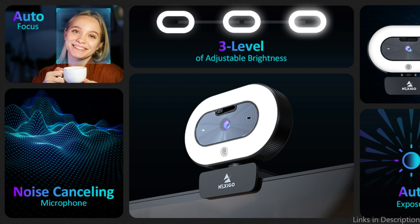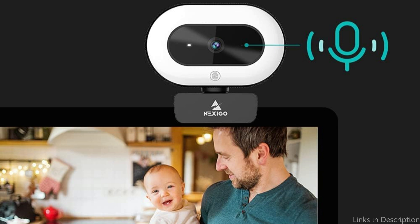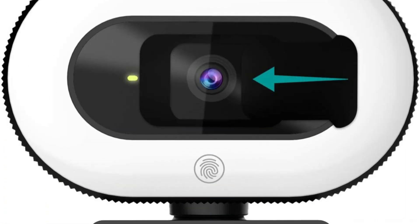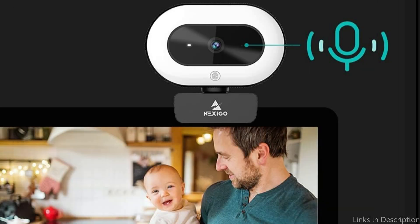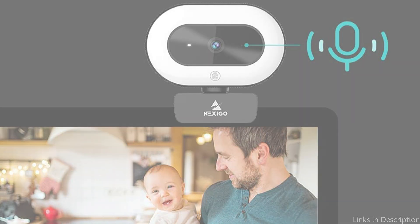Last but not least, the Nexigo Streamcam N930E webcam features autofocus and a smooth 30fps video capture rate, making it simple to create high-quality footage even in situations with poor lighting. The Nexigo Streamcam N930E is unquestionably one of the greatest webcams you can pick for your Mac Studio because of its excellent capabilities.